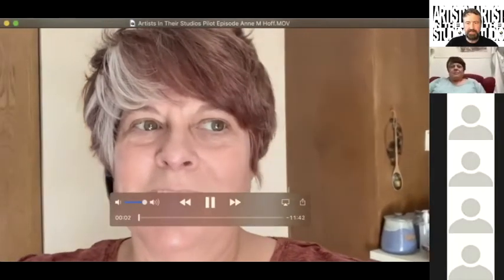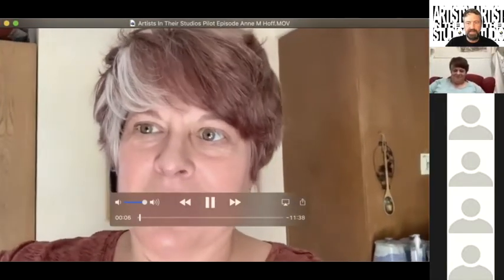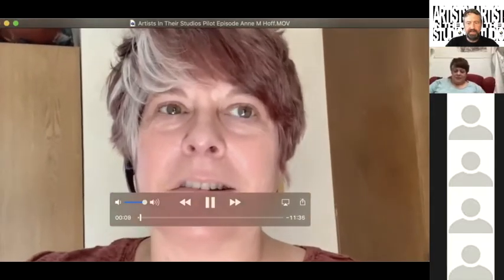Good morning and good day. This is Anne Hoff. I'm letting you see a sneak peek of the inside of my house because one of the requests in Artists in Their Studios was to talk about my different workspaces. Something that took me a while — an accumulation of a couple of decades in planning — was to build my own studio in the back of my house.